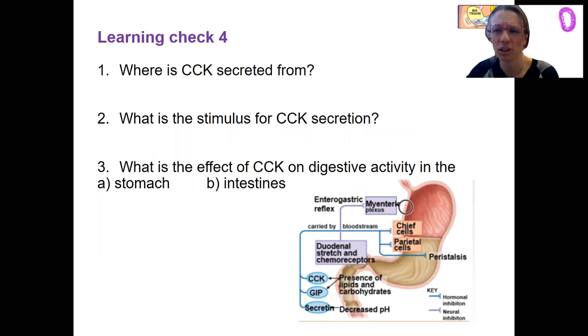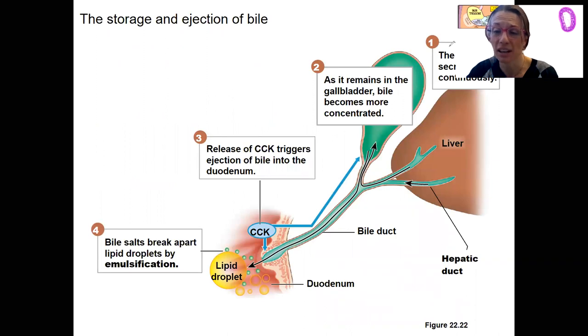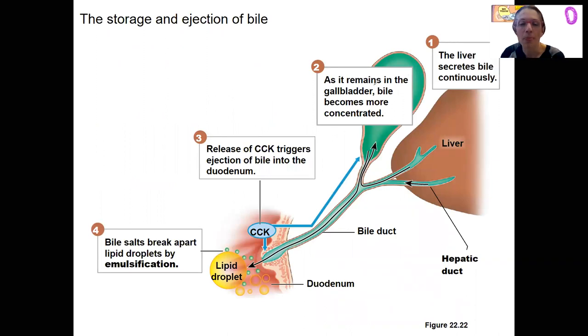Here is one last view — a nice picture that integrates things. The liver makes bile, and the gallbladder concentrates and stores it. CCK is going to cause the release of bile by triggering gallbladder contractions and opening of the sphincter. That bile enters the small intestine and emulsifies fats — big drops to little drops, fat droplets — so bile salts perform emulsification so that lipase can act on a larger surface area.